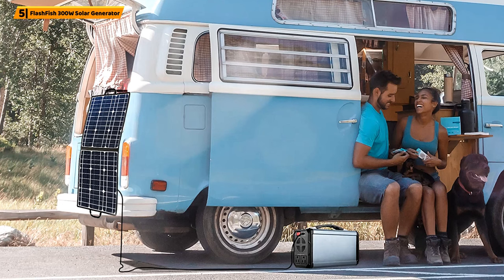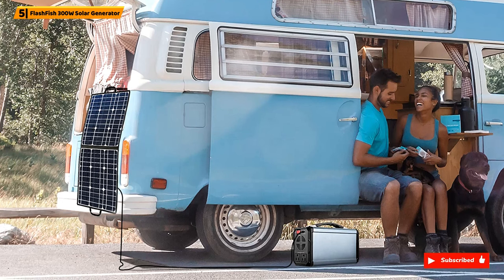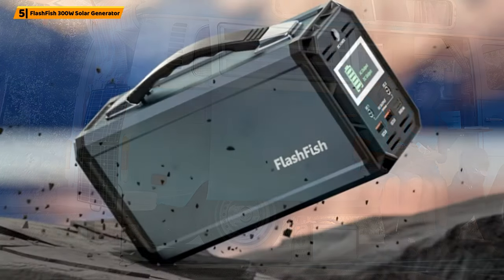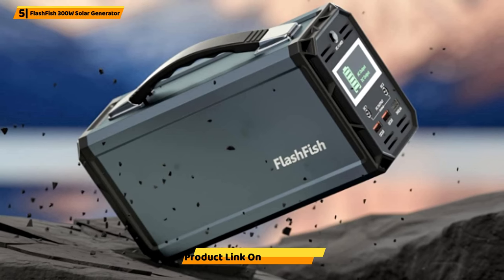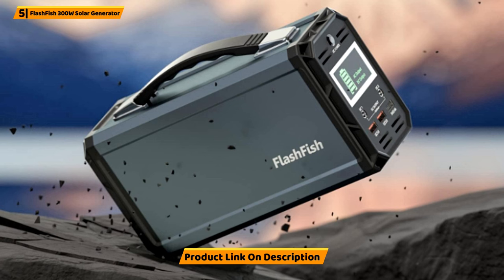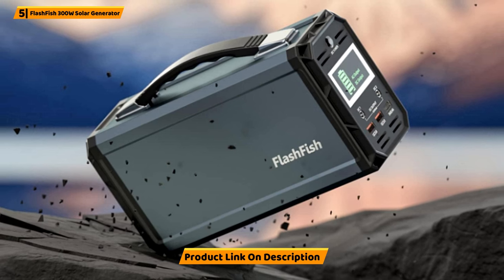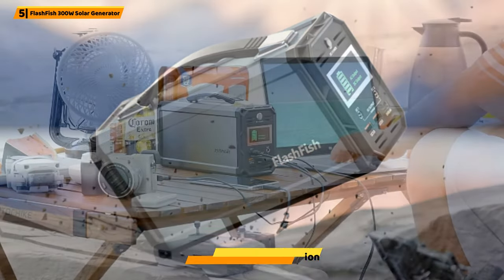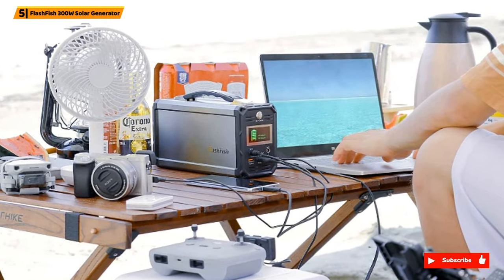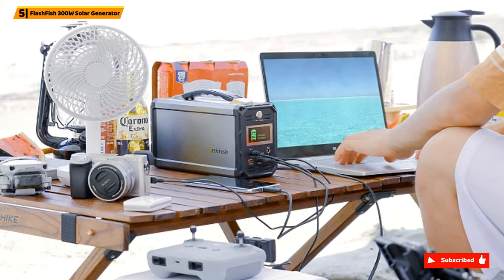including your laptop, phone, tablet, fan, drone, car fridge, radio, LED light, MP3, and digital cameras. Any device at a 110VAC outlet can power the Flashfish generator at 300 running watts, peak 350W, in three efficient ways. This is with any 12VDC devices under 168W in total. The fast charging feature of QC3.0 technology provides quick charge to your phones or cameras.